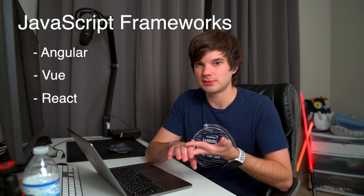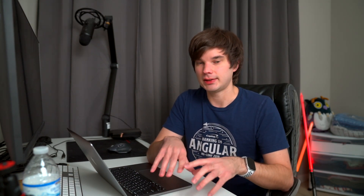Next up is frameworks. So you know HTML, CSS, and JavaScript — now it's time to dive into a framework. The popular JavaScript frameworks are Angular, Vue, and React. Pick one of these and learn it inside and out. A framework is just a template that allows you to get started making your app quicker — it bundles HTML, CSS, and JavaScript in many occasions so that you can just get up and running. Don't worry about learning more than one; just stick to one.